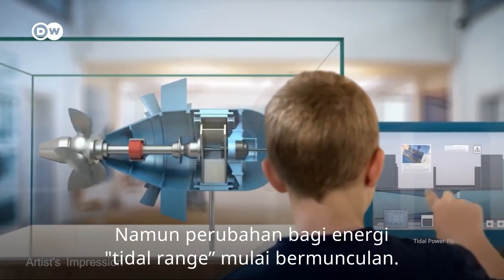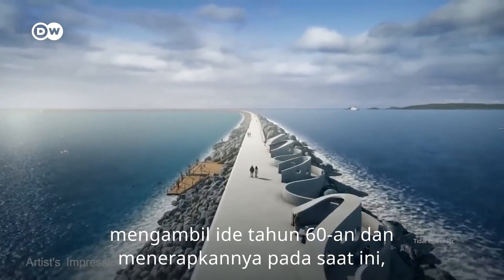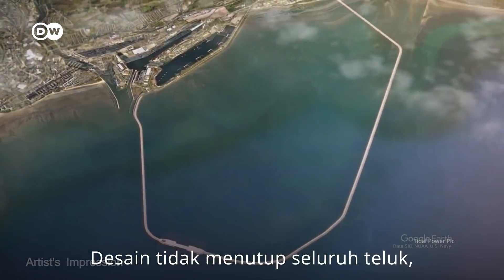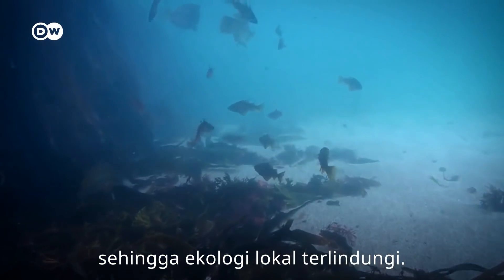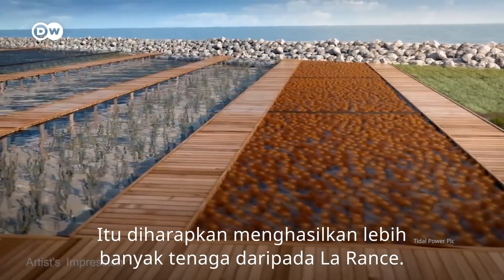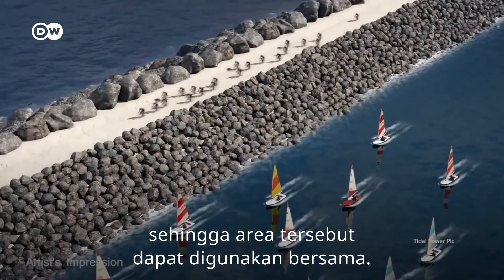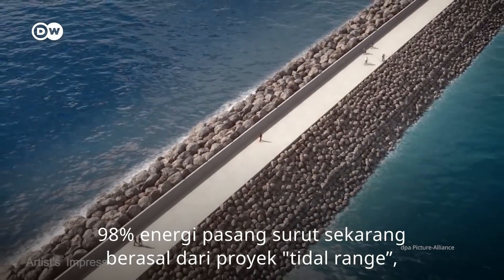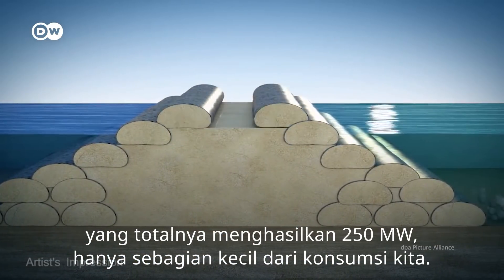But things are changing for tidal range power. A project commissioned in October 2021 in Wales takes the idea out of the 1960s and applies it to today, when environmental damage is much less acceptable. The design doesn't block off an entire bay but only uses a part of a lagoon, so the local ecology is protected. It's expected to generate even more power than the French plant, and the proposal also includes space for aquaculture and sports so the area can remain a shared resource. Currently, 98% of tidal energy comes from tidal range projects with a combined capacity of 520 megawatts — still a tiny fraction of our consumption.